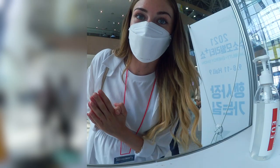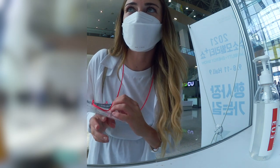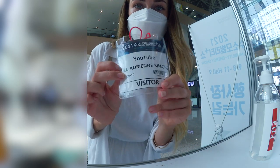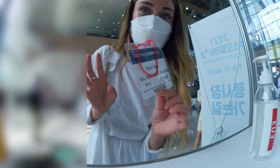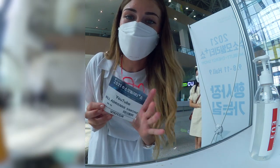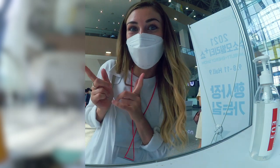We just arrived at Kintex. There is a registration process — you register your QR code and then you get a little visitor badge, and then you scan this to enter all the little exhibits. There are tons of different companies here. Today we're just going to be checking out the Hyundai one, so I'm really excited. Let's go!